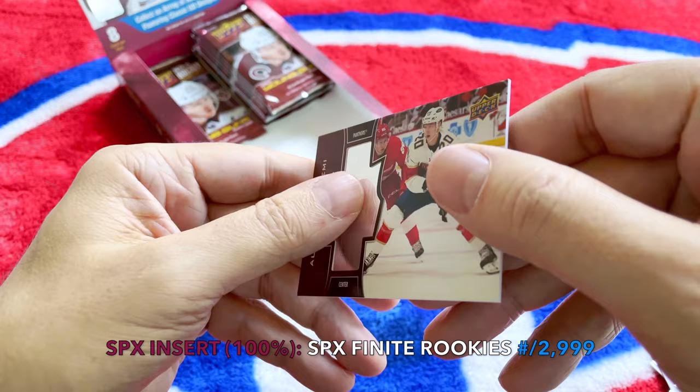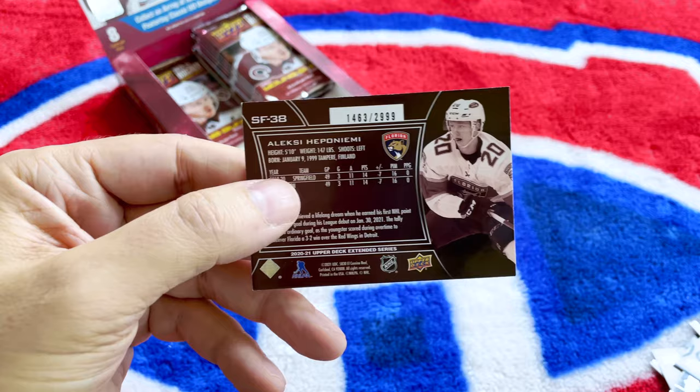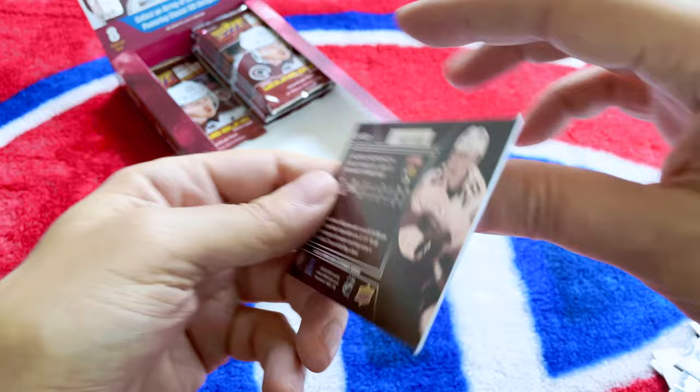I think these SPX cards go back to the late '90s, probably 1999. I've actually opened some of this before — I have a break from 1999, the year Gretzky retired. This one is numbered 299.